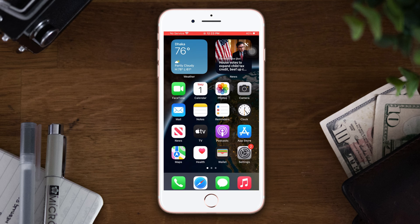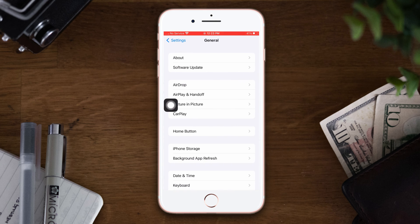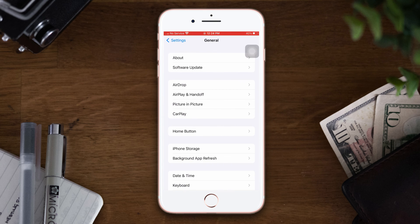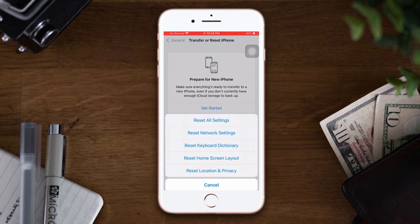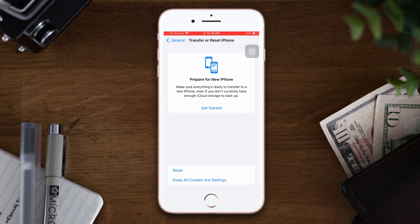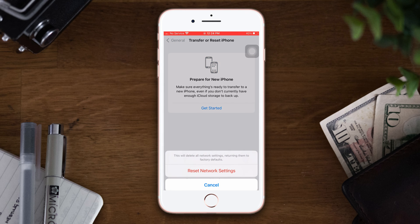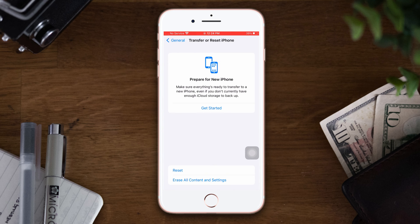Solution 4: Reset Network Settings. Open Settings, scroll down, and tap General, then scroll down and tap Transfer or Reset iPhone. Now tap Reset, then tap Reset Network Settings. Make sure that resetting all settings will set everything back to default, so you need to remember your password as well. Then tap Reset Network Settings again. This is the way to fix the Bluetooth not working issue on your iPhone.